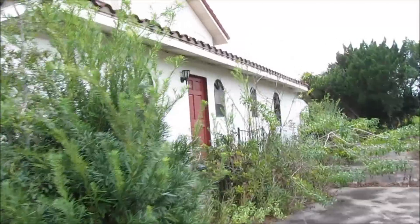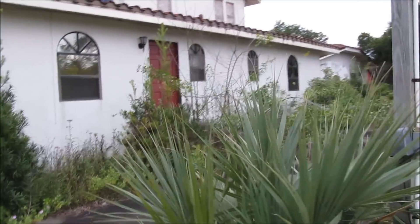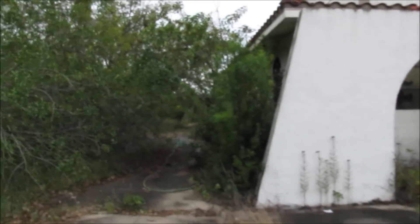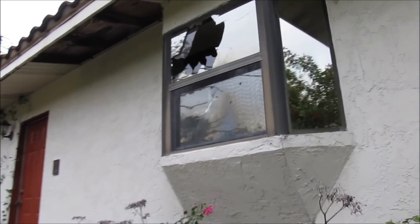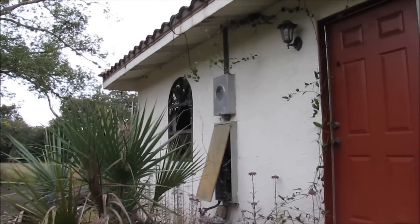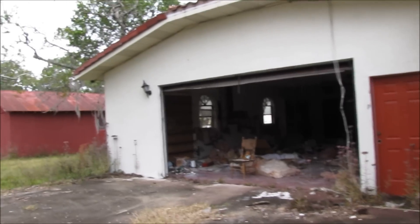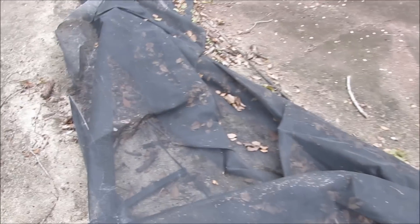And here's the other side. Look at the size of it. Looks like it's had some vandalism. The garage door is wide open. Some screening here — mesh.